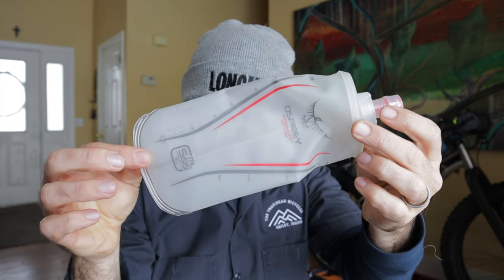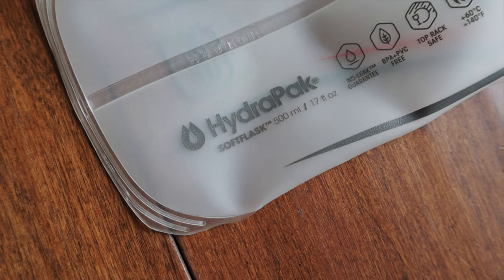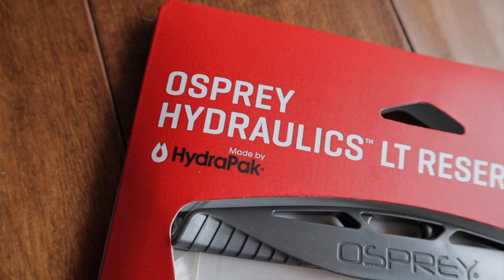A spare soft flask is also nice to have. Sometimes we need extra water for certain sections of a route but don't want to waste that storage space for the whole ride. There are many of these on the market and I've had great success with ones like this made by Osprey. Osprey actually outsources these flasks to HydroPak, who also makes their hydraulic water reservoirs for them. This is a good thing since all the HydroPak products I've used, including the BeFree bladder, have all been bomber. It's super easy to sip from and well shaped to fit pockets, feed bags, and can also morph into nooks and crannies of your frame bag.